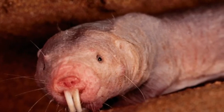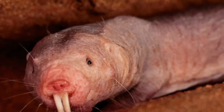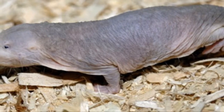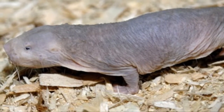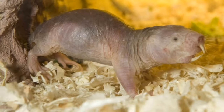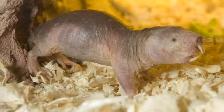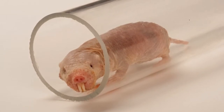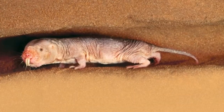Hello and welcome to the nature channel. Today we will be talking about the cutest thing you have ever seen, known as the naked mole rat. If you are wondering, it is neither a mole nor a rat, but you will discover what it is as we go on this wonderful adventure through the burrows of the naked mole rat here on the nature channel.